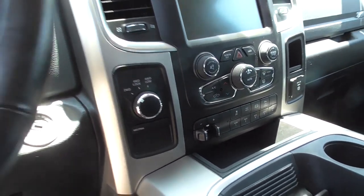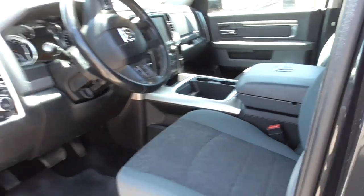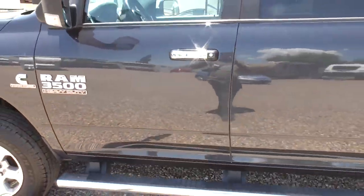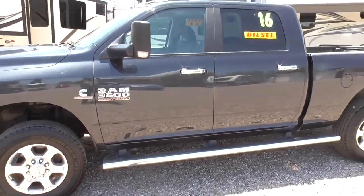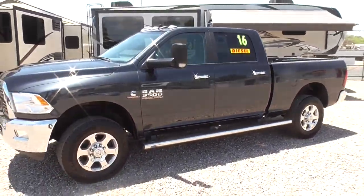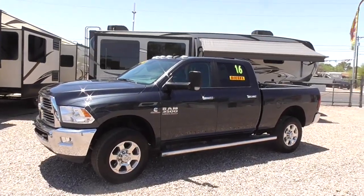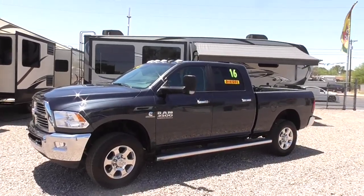We can arrange delivery and setup nationwide — we can get her delivered and we can pick you up at the airport if you're flying in from out of town. Many of our customers do come from out of town to buy from us. You can call or text our sales cell at 520-512-8171. We're Nelson RV, at 4060 North Flowing Wells Road in Tucson, Arizona. Thank you.